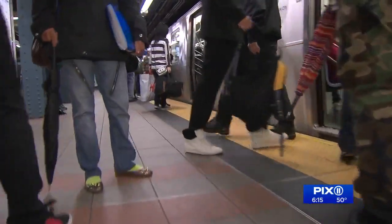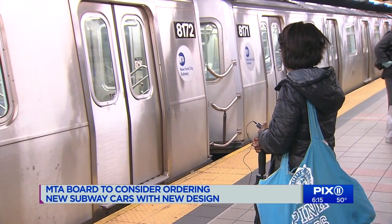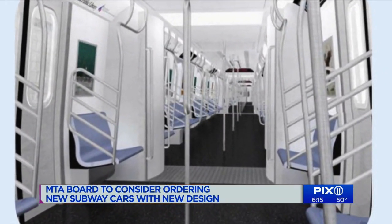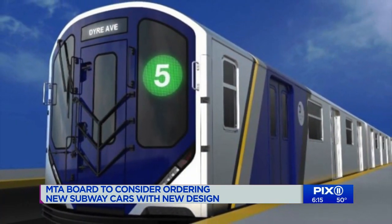Name that subway car — not the letter or the number from the line. Can you tell the type of model? The next generation will have these open gangways, no doors between cars. Known as the R-262s.